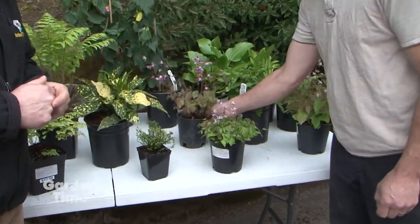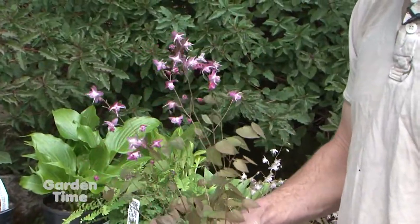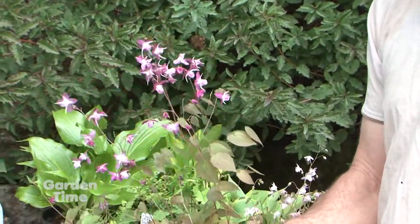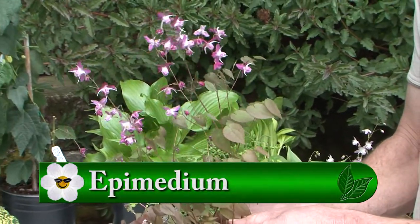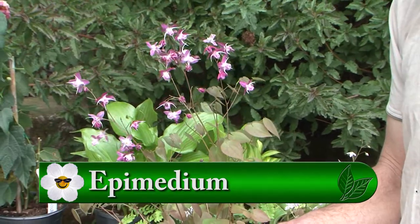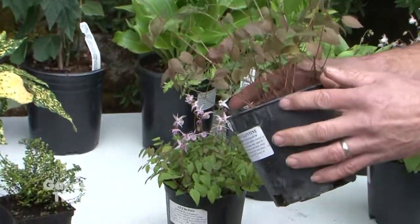This time of the year, it's always going to be a really good thing for epimediums. They're going to be in full flower. They're wonderful plants. They come in deciduous varieties and evergreen varieties. They have these beautiful little flowers. They come up early in the spring and are in full flower about the same time that the hostas are just coming out of the ground.